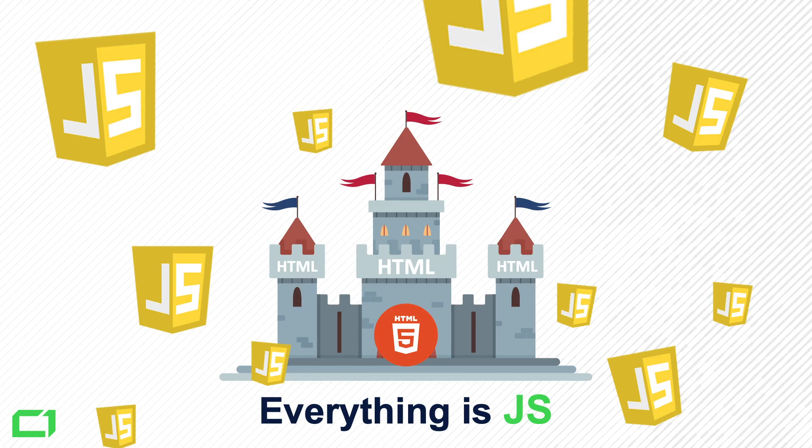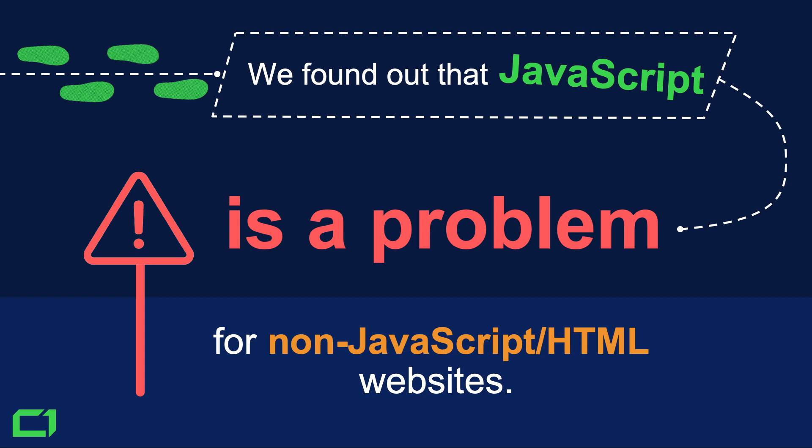One of the most important things to remember is that we can't really say there are JavaScript websites and HTML websites anymore — it all got mixed up. It's very difficult nowadays to find an HTML website that's not using some part of their website with JavaScript components. Throughout our research over the last few months, we found out that JavaScript is a problem of HTML websites too.